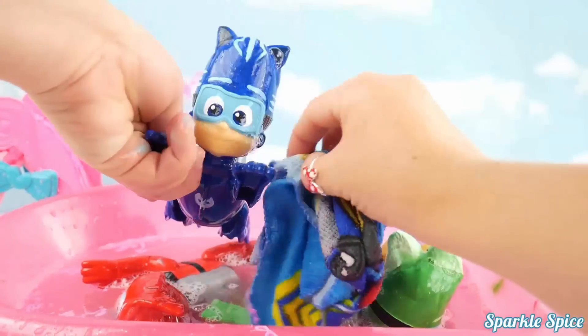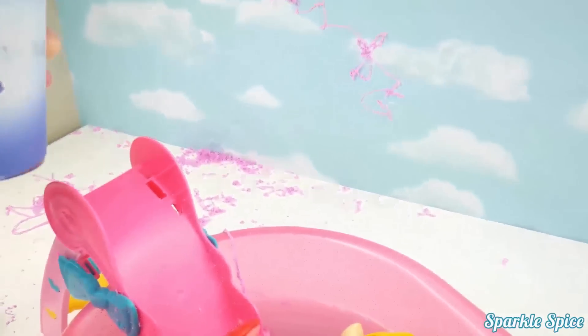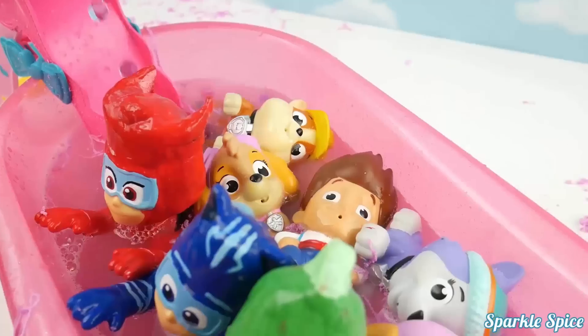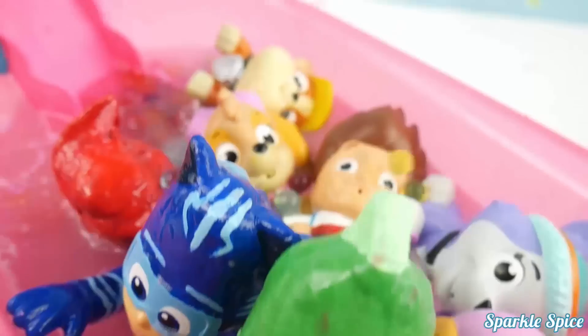Wow, bath time is lots of fun. Well it's not a party without some Orbeez in a pool. And we've got our PJ Masks cup full of Orbeez. Here they come down the slide. Oh my goodness they're bouncing everywhere. Watch out. Oh I'm going to pour them all over your head. Hey there's some new friends in our bathtub.